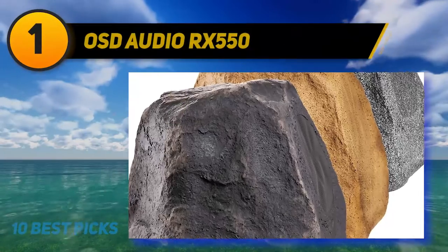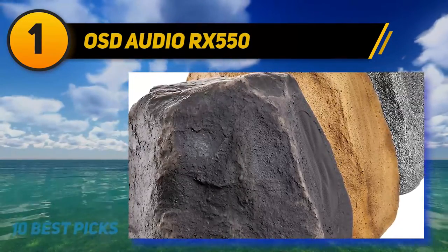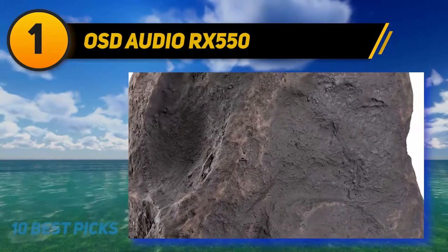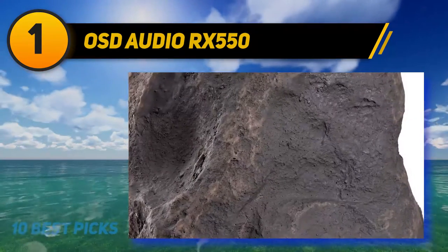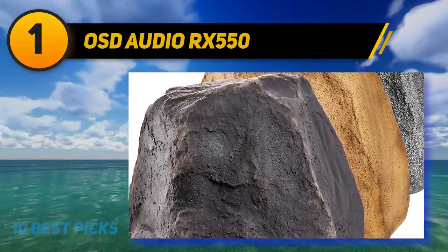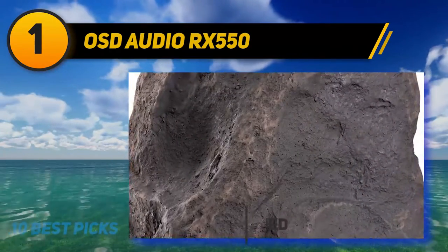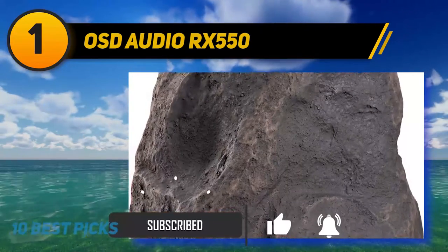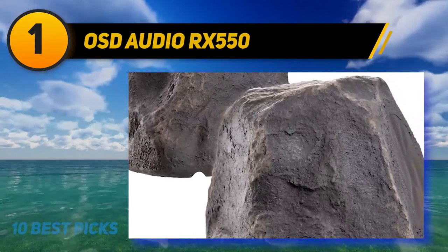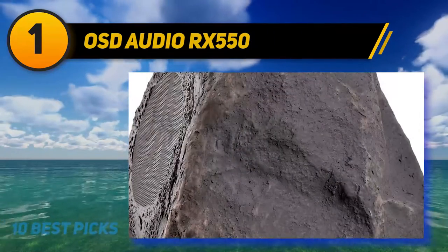And at number 1, the OSD Audio RX 550. The OSD Audio RX 550 is a rock-shaped two-way loudspeaker intended for outdoor use. The enclosure is made to resemble a roughly hewn rock block and is available in three colors — brown, gray, and white — to match the overall tone of your garden. The enclosure is fully weatherproof, able to withstand rain, searing heat, wind, and salt fog.